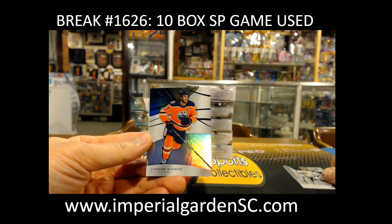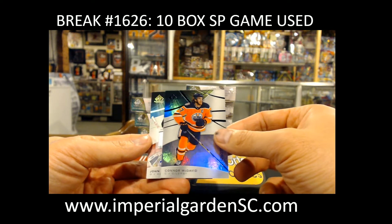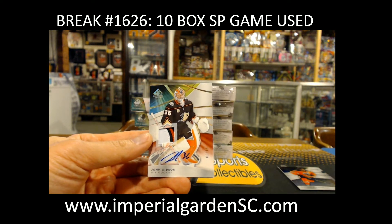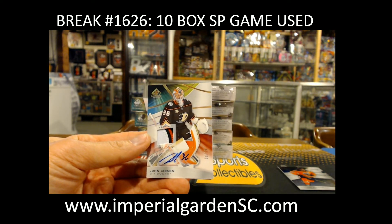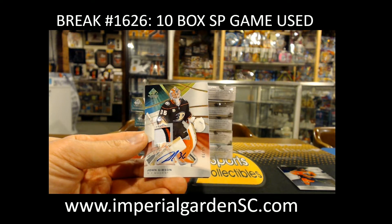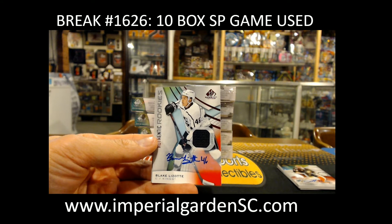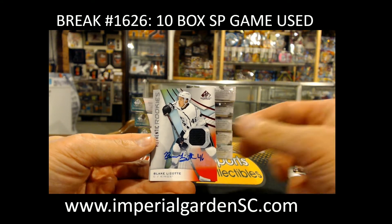Conor McDavid at 2 of 75 for the Oilers. A game-use patch auto numbered 1 of 15 of John Gibson going out to the Ducks — going out to Leslie. And a Blake Lizotte authentic rookie auto jersey auto going out to the top pocket.